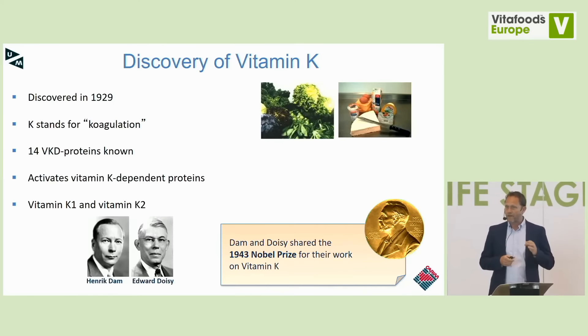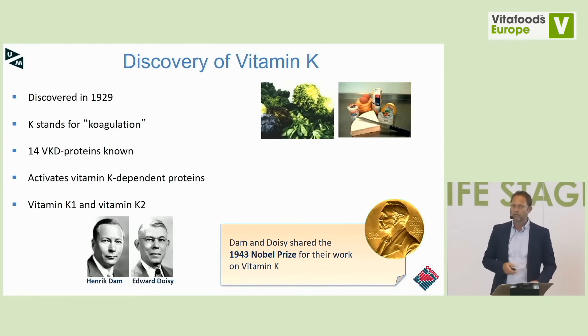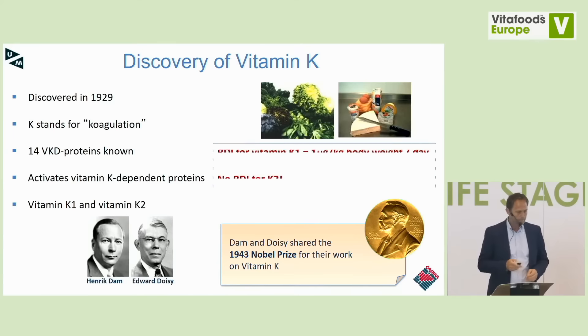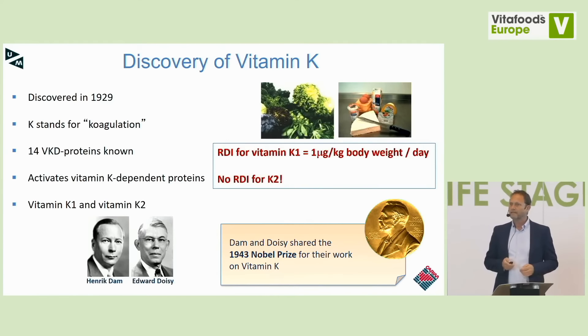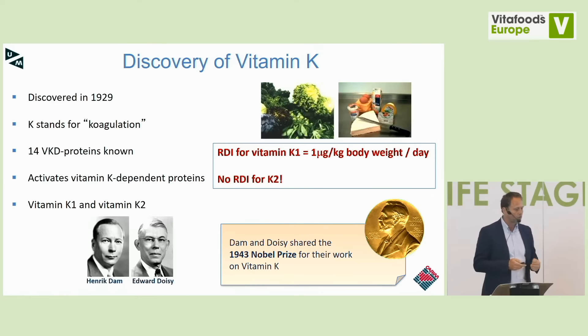Vitamin K is well known as a cofactor for the carboxylation — the activation — of vitamin K-dependent proteins. We know two natural forms: vitamin K1, phyloquinone, and vitamin K2, also known as the menaquinones. Hendrik Dam and Doisy, his American counterpart, received the Nobel Prize for their work on vitamin K. Today we have a recommended daily intake of about 1 microgram of vitamin K per kilogram of body weight per day — around 90 micrograms per day — though you can argue about that, especially as we grow older.